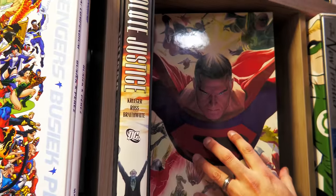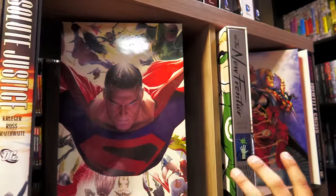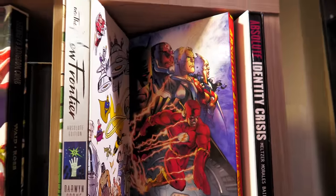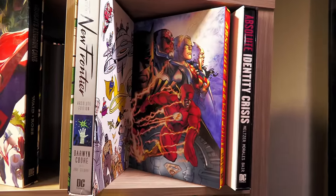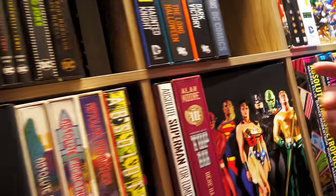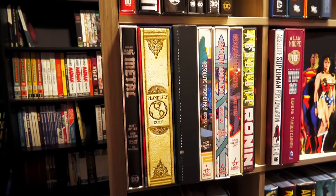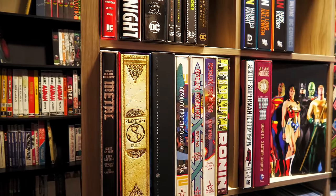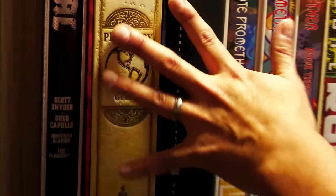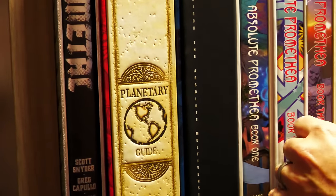I actually missed out on some Absolutes. For example, Batman Black Mirror — I waited until it was on sale at $50 thinking I'd wait for $30-40, and then it was gone with no signs of a reprint yet. Then we go into what I call the Vertigos — absorbed by the Black Label line now. I was upset because volume two of 100 Bullets was solicited to have the Brother Lono series, but they didn't put it in. A lot of people were disappointed including me. Animal Man — this is the original Vertigo printing. Animal Man by Jeff Lemire, The Authority, Books of Magic — there's one more volume coming.